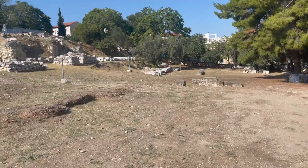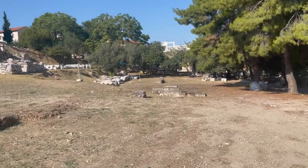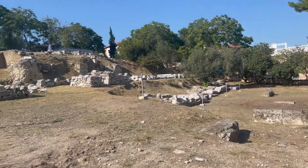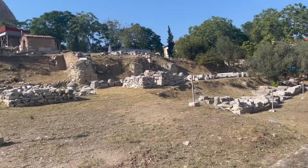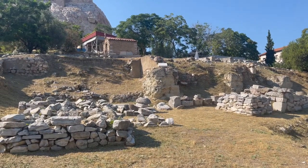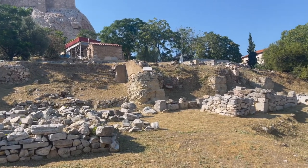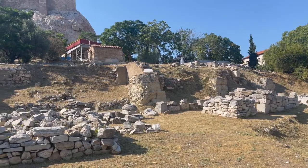That's the Odeum of Pericles — Pericles, not Hercules. They've got a lot of work to do if they ever want to put all this stuff together. You can see up there, there's another little Christian building.